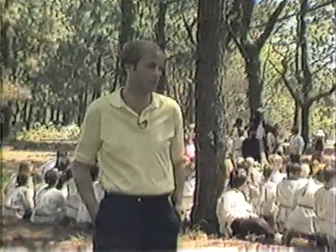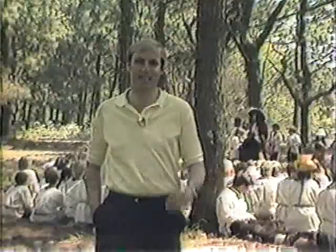Behind me, the kids are sitting around a make-believe campfire with their leader, LaSalle, and they're enacting a skit. We'll show you more of that at the end of the show.